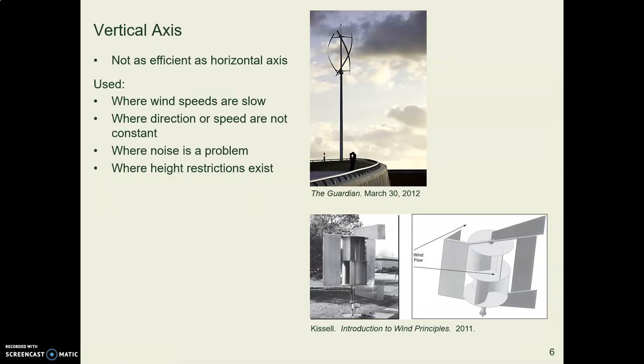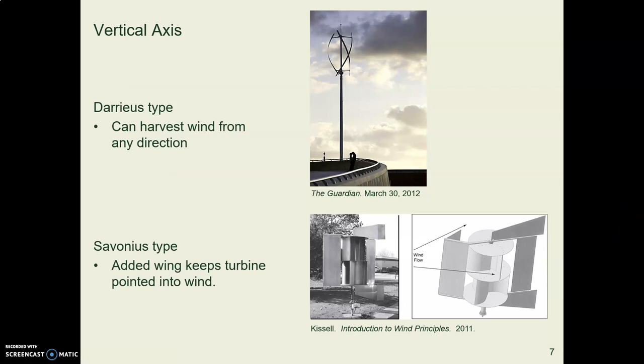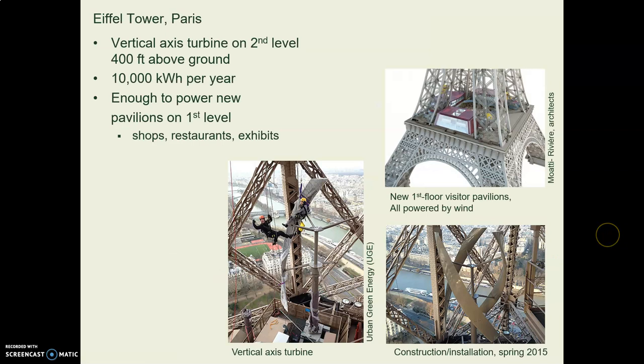Vertical axis turbines are used in places where they're needed because of certain restrictions. They're not as efficient as horizontal axis turbines, but in some places they're effective. For example, at the Eiffel Tower in Paris, a vertical axis turbine is being installed in the lower right corner, with two people installing one of the propellers. This is up on the second level of the Eiffel Tower.